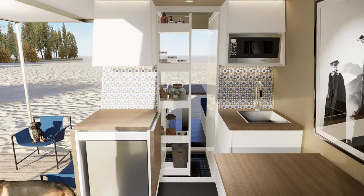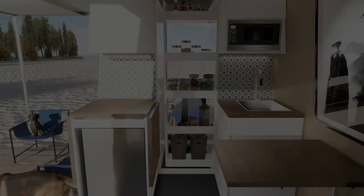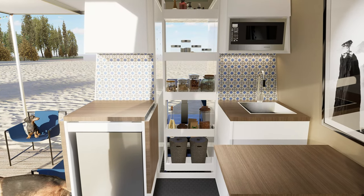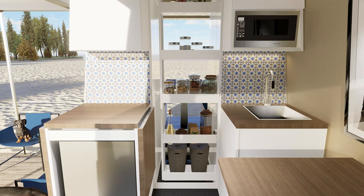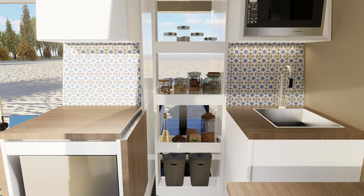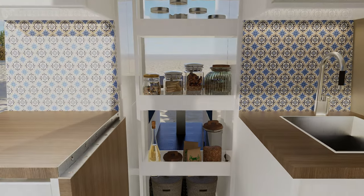We still have our two pantries. They now pull out from the left and the right. This side alone rivals most RV pantries, and there is still room for two trash cans at the bottom.